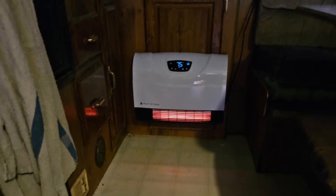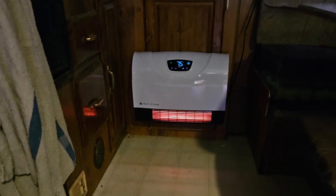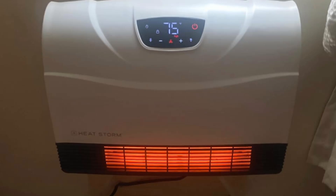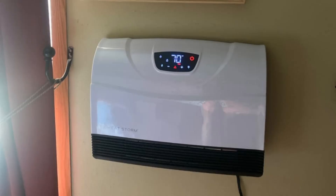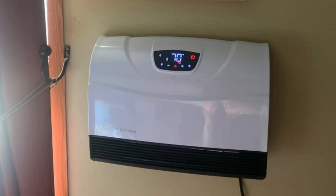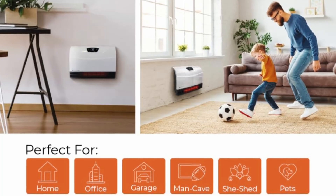Five: user-friendly touchscreen and digital thermostat. The digital thermostat allows precise temperature control — you can select your desired warmth level and the heater automatically maintains it. The touchscreen display includes brightness control, ensuring a comfortable environment for sensitive sleepers.